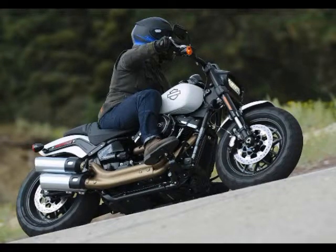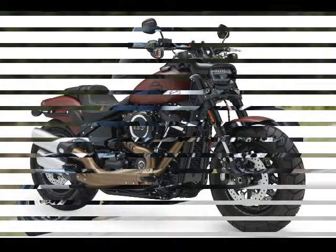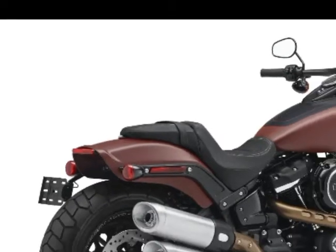The air/oil-cooled Milwaukee 8-107 power plant sits at the heart of the new Fat Bob. Bold 2-1-2 pipes draw a lot of attention to the 2018 Harley-Davidson Fat Bob. Styling is of a darker shade on the Fat Bob.